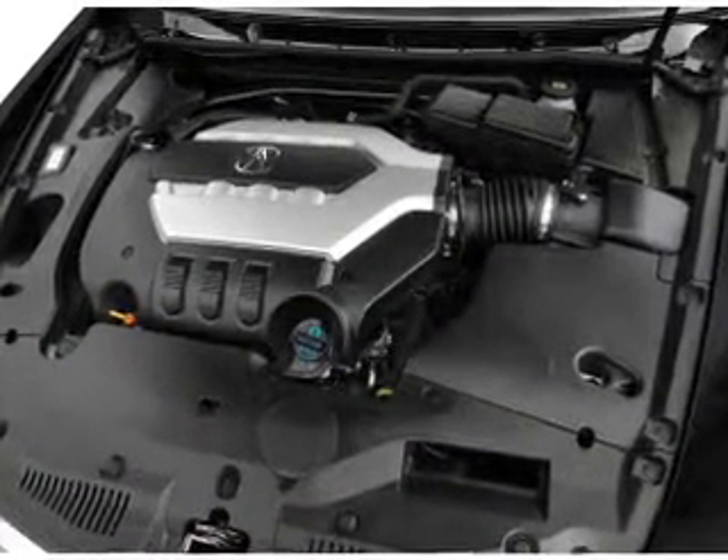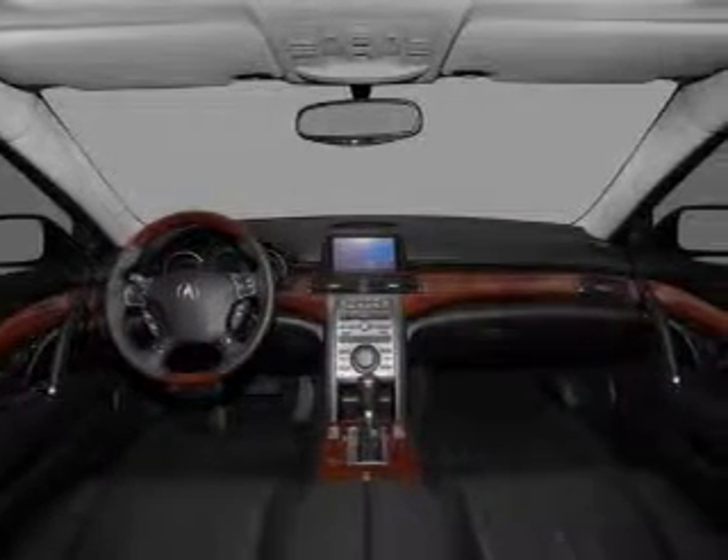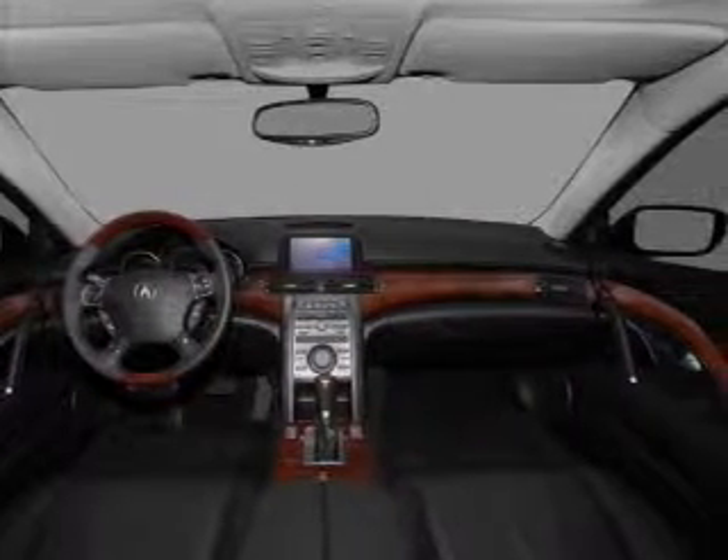Heated seats are a desirable comfort feature. Let the sun shine in with a sunroof. Call today to schedule a test drive.